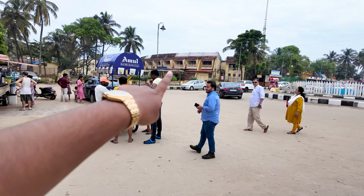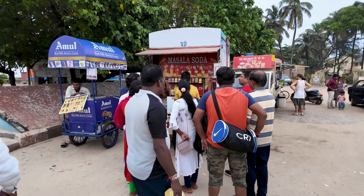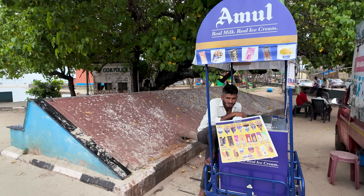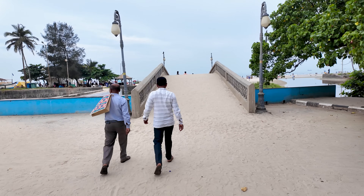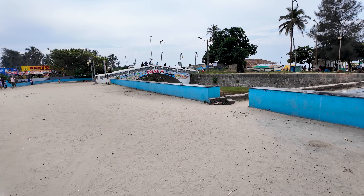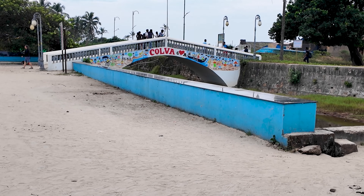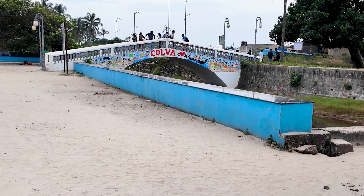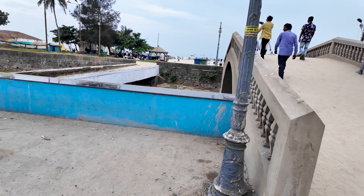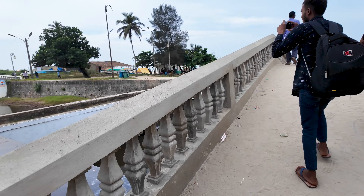Over there is the Colva Residency — a place if you want to stay. There are also Longinos and quite a few other places to stay in this area. Colva is a very popular area in South Goa. On the bridge they've made a really nice painting — great for photos. Sadly people throw a lot of things around, so please keep Goa clean.